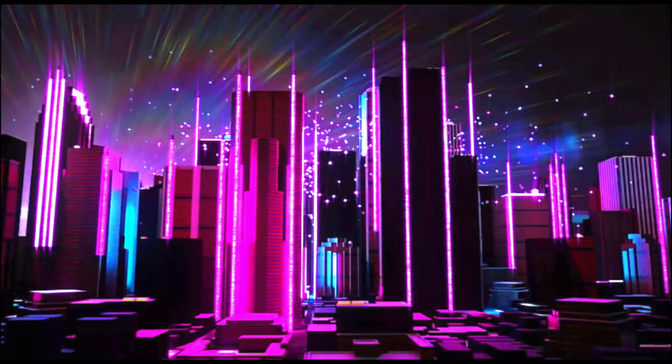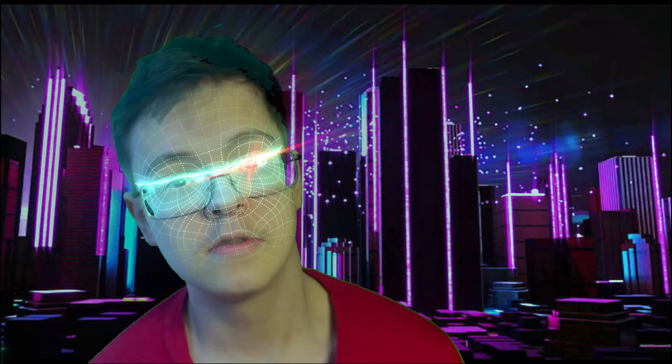The funny thing is, it says that it's 'futuristic flavored.' I'm not really sure what that is supposed to mean — like, I'm going to take a sip of this, and then all of a sudden I'm going to turn into a robot, or a cyborg, or AI. I don't know. Hopefully that doesn't happen. I want to stick to my human form.